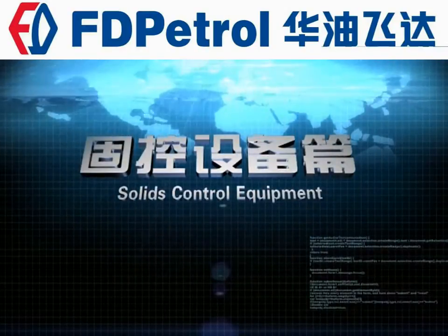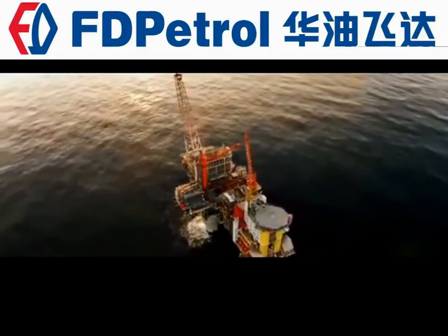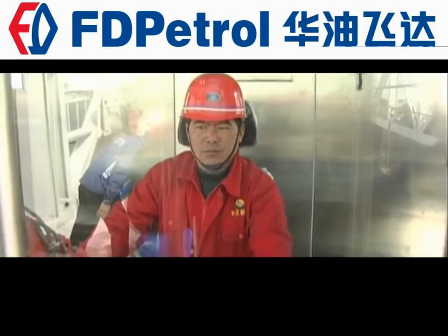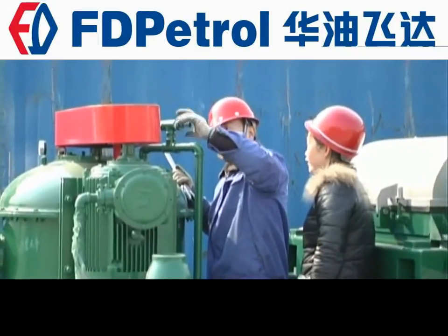Solids Control Equipment. To adapt to the requirements of oil drilling for product safety, accuracy, and drilling efficiency, the Solids Control Workshop carefully manufactures products, controls quality in the whole process, and performs meticulous management.